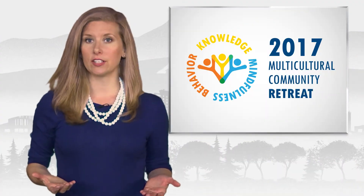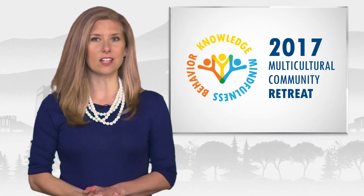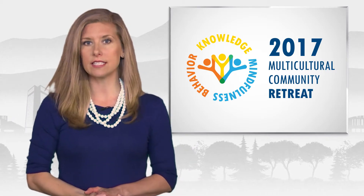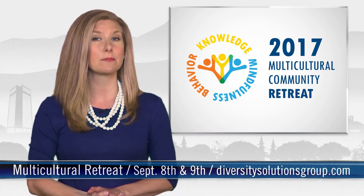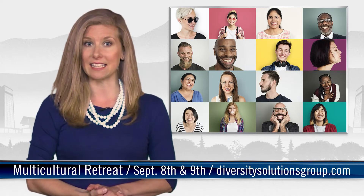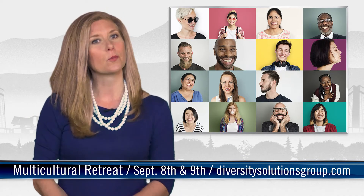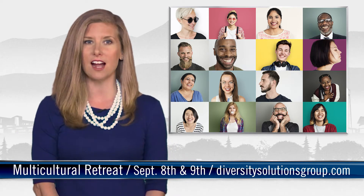Are you interested in learning about diversity and inclusion in the community? The City of Fort Collins is teaming up with Diversity Solutions Group to host the annual multicultural retreat September 8th and 9th. Registration closes August 19th, so sign up today. For more information and to register, visit DiversitySolutionsGroup.com.